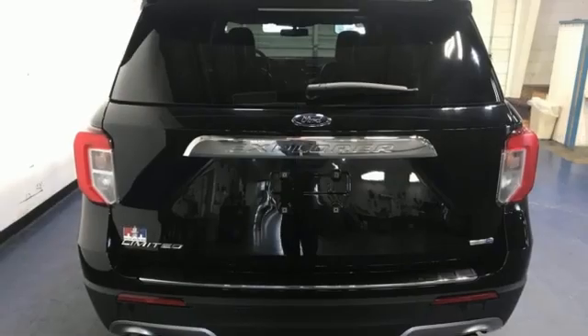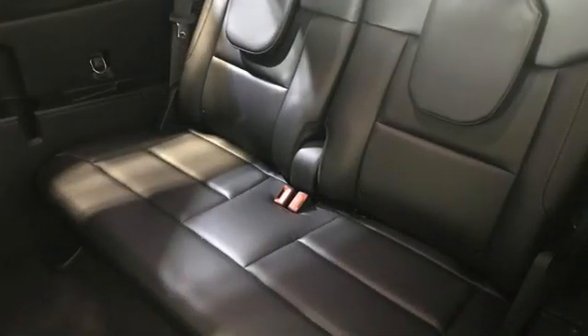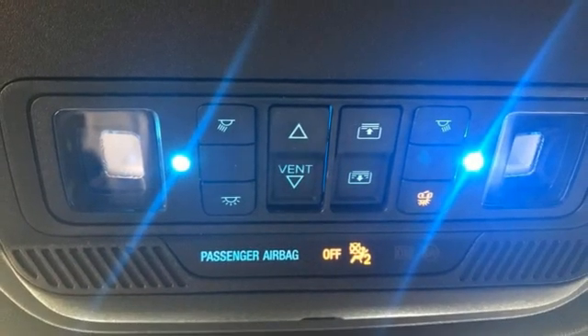Intercooled turbo inline four-cylinder engine, dual-zone climate control, integrated navigation system with voice activation, auto-dimming rearview mirror, and heated steering wheel.